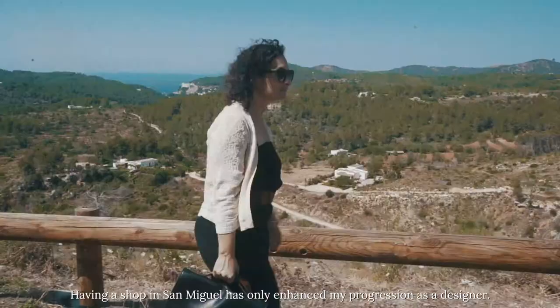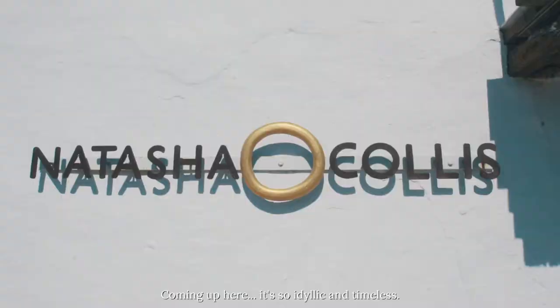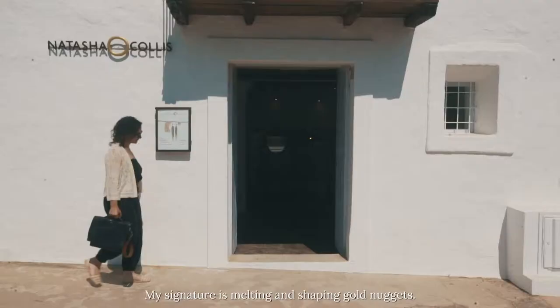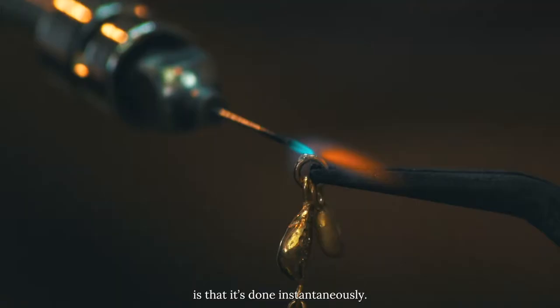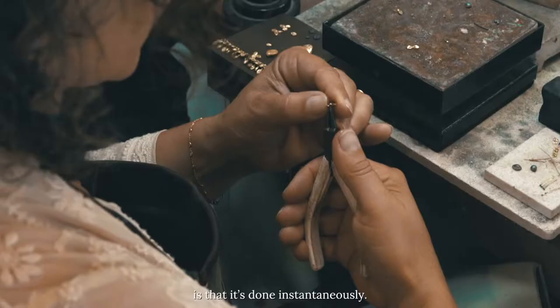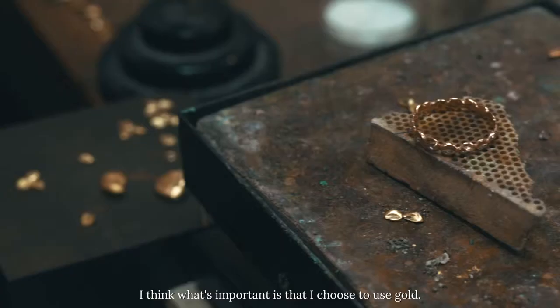Having a shop in San Miguel has only enhanced my progression as a designer. Coming up here, it's so idyllic and timeless. My signature is melting and shaping gold nuggets. What's beautiful about shaping gold is that it's done instantaneously — it's done in that moment.